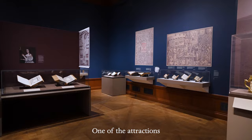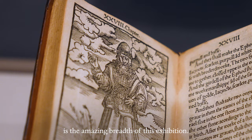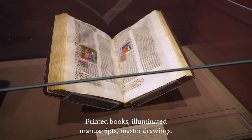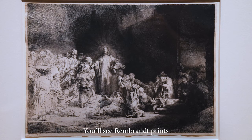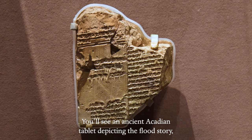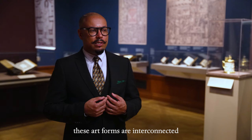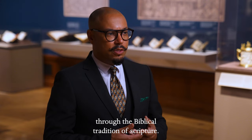One of the attractions is the amazing breadth of this exhibition. Printed books, illuminated manuscripts, master drawings. You'll see Rembrandt prints depicting the stories of Christ. You'll see an ancient Akkadian tablet depicting the flood story. And you'll see the ways that these art forms are interconnected through the biblical tradition of Scripture.